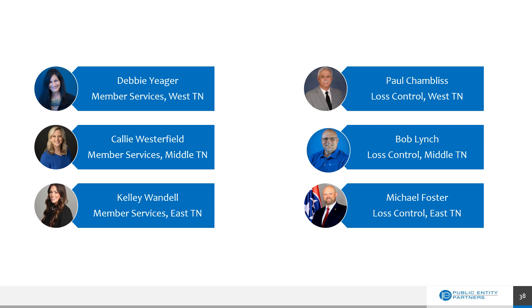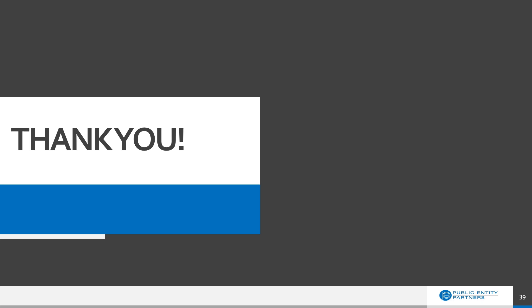The last slide consists of our loss control and member services teams for your area. I'm Debbie Yeager, your Member Services Representative for West Tennessee. We have Callie Westerfield, our Member Services Director and also Member Services Representative for Middle Tennessee. Kelly Randell is our Member Services Representative for East Tennessee. Paul Chambliss is our Loss Control Consultant for West Tennessee, Bob Lynch for Middle Tennessee, and Michael Foster for East Tennessee. We are here to help you answer questions and assist you with any of our programs, resources, and services. Our next session will be held in May and will cover open records. Please reach out to us if there's anything we can do to assist you and your employees.